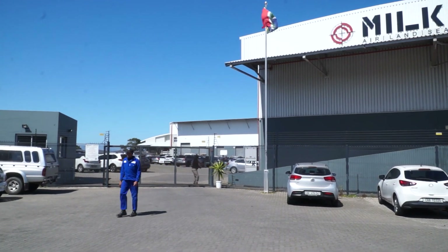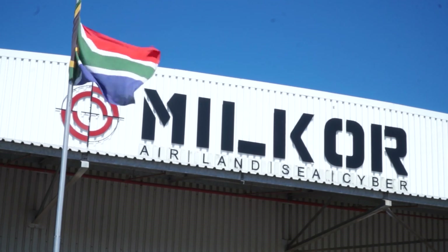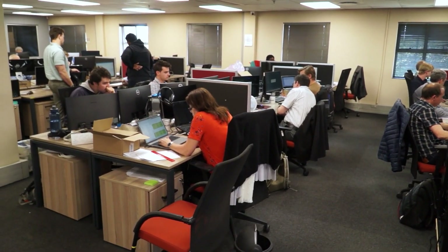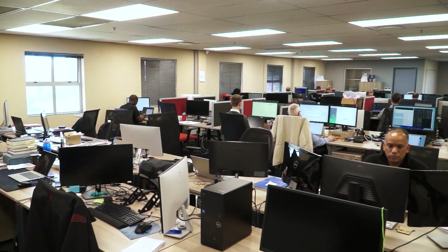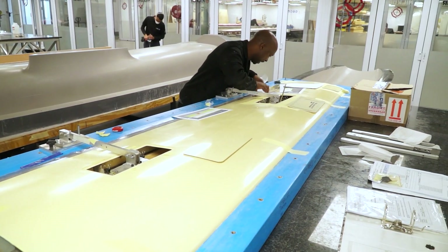We are at our manufacturing facility for the MILCOR 380 Unmanned Aerial Vehicle. This facility is home to more than 350 employees ranging from aeronautical, mechanical, software and hardware engineers, as well as various other support engineers that help build this project and bring it to life.